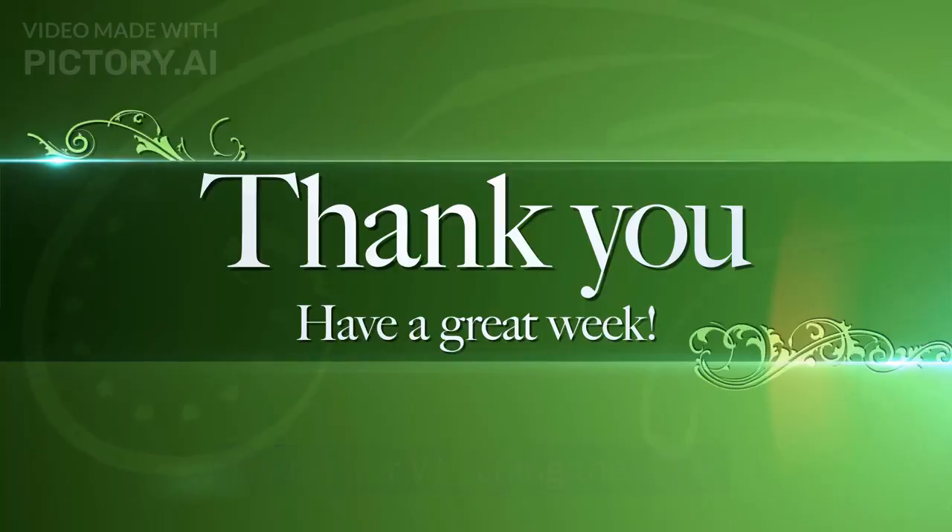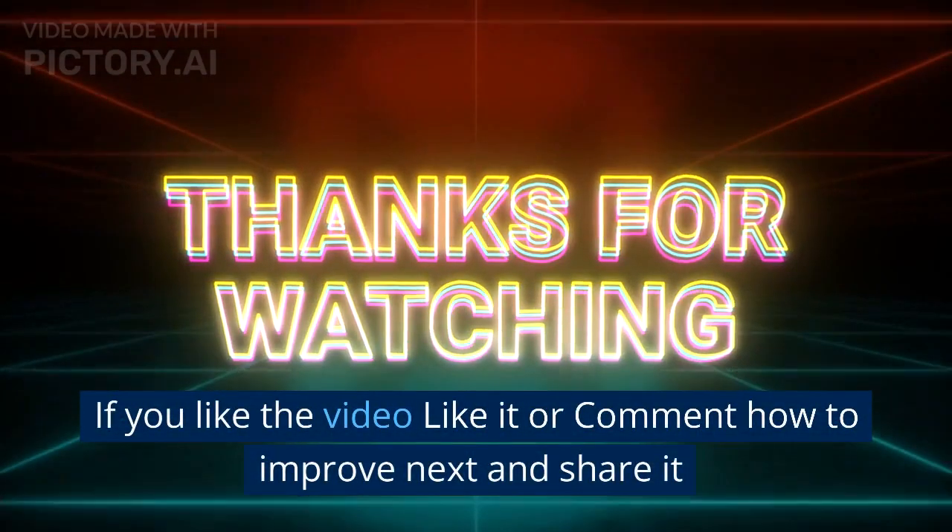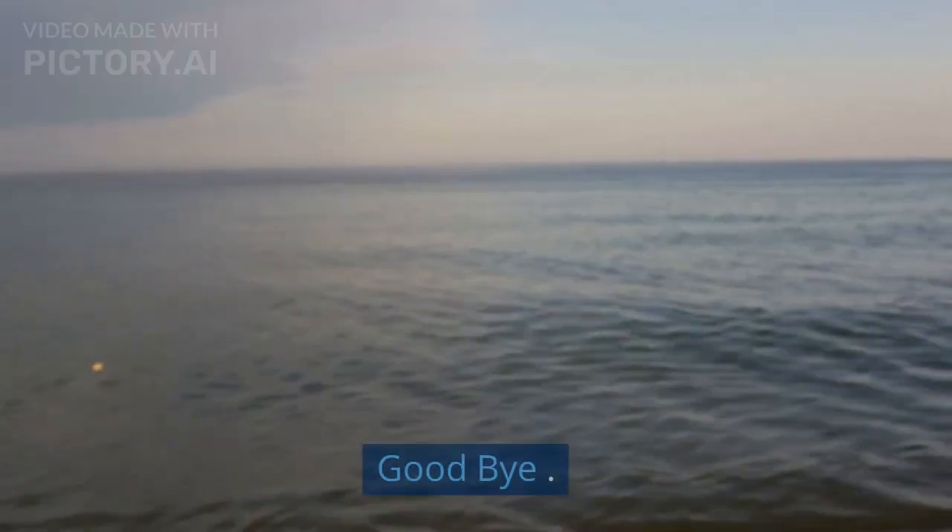Thanks for watching the video. If you like the video, like it or comment on how to improve it, and share it so others can get to know. Goodbye.